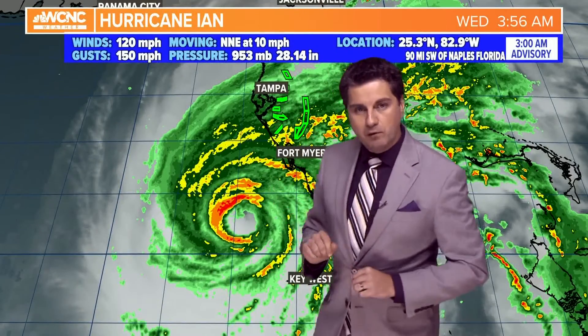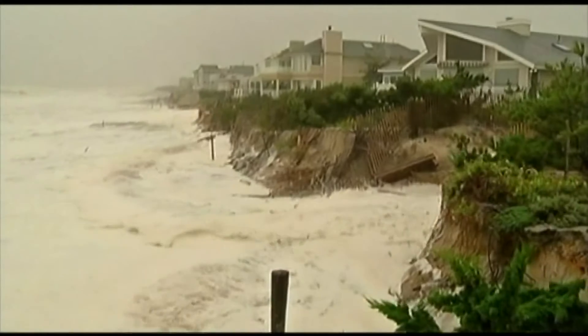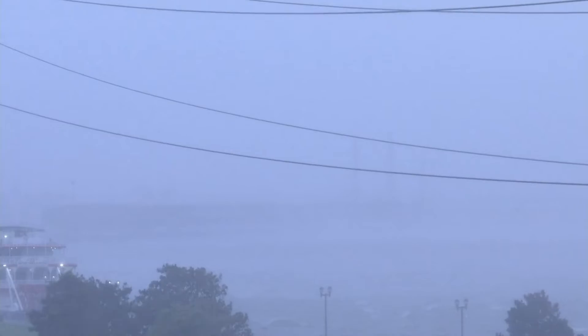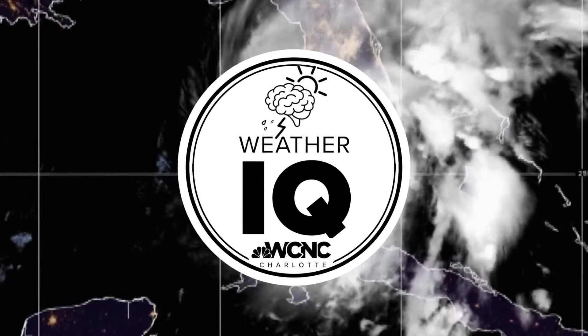Using Hurricane Ian as an example, the worst storm surge would occur here, where the counterclockwise winds are pushing water on shore. The faster the storm is blowing and moving, the higher the storm surge. The dirty side also has the most moisture, leading to the heaviest rainfall rates, and has the most wind shear, which makes tornadoes and waterspouts more likely, especially in that right front quadrant. With WCNC Charlotte, I'm meteorologist Chris Mulcahy.